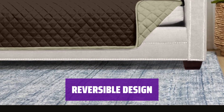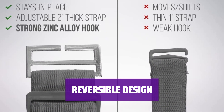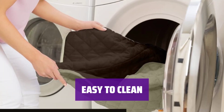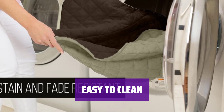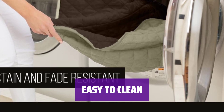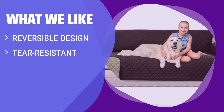Not only does this protector provide protection, but it also offers versatility with its reversible design for two color options in one. The best part: this sofa protector is machine washable, making it easy to keep your furniture looking fresh and clean. What we like: sometimes you just need a short-term solution. Tear-resistant design and reversible feature. Machine washable for easy maintenance.